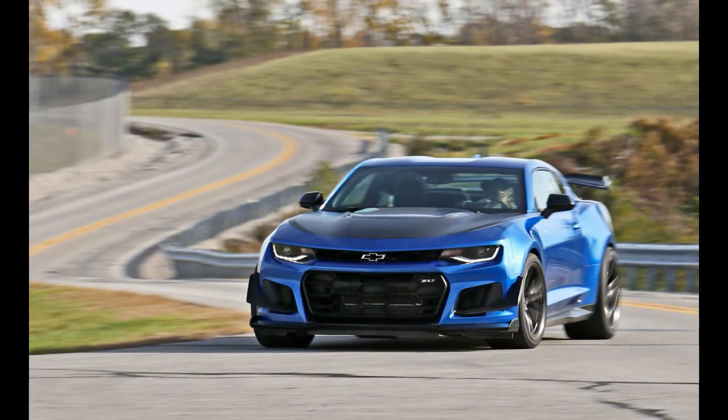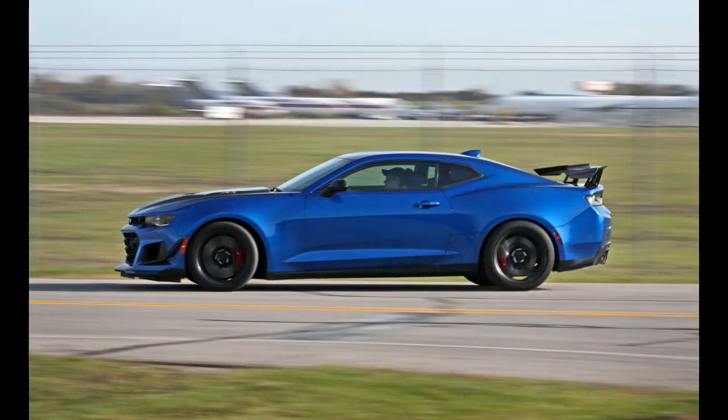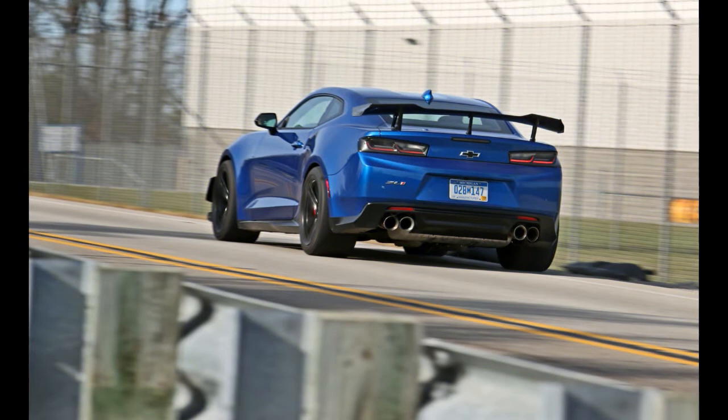Find the 455-horsepower 6.2-liter V8 in the Camaro SS too boring or underpowered? Chevrolet won't tell you to get your head checked. Instead, it slaps a supercharger on that V8, boosts the output to 650 horsepower, and installs it in the Camaro along with a host of suspension and styling upgrades to create the ZL1.